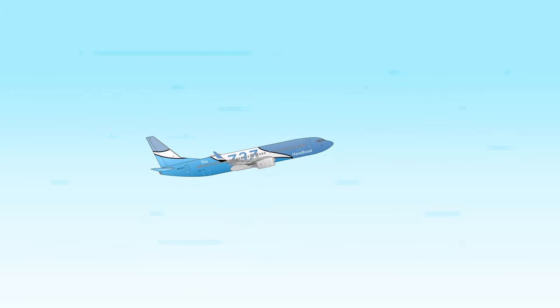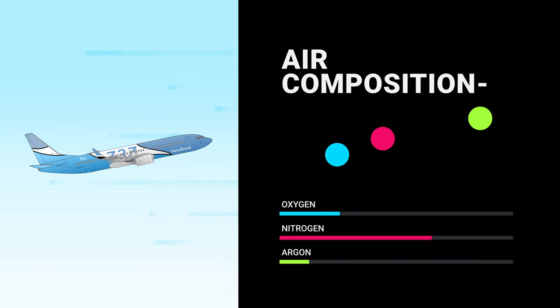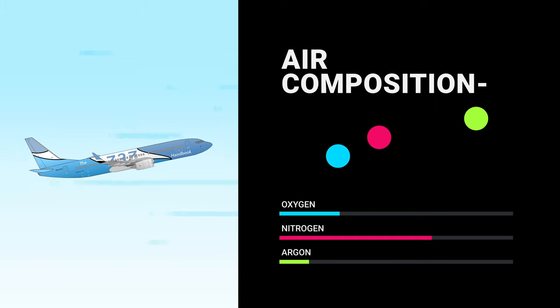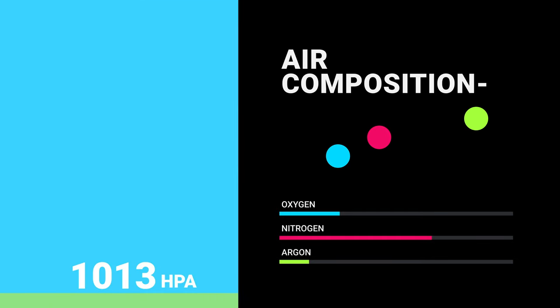The air mainly consists of molecules of oxygen, nitrogen, and argon. The concentration of oxygen in the air is around 21% and remains constant up to 100 kilometers. But as the aircraft climbs, the atmospheric pressure decreases exponentially. At 16,000 feet, the pressure is about half of the pressure at sea level.